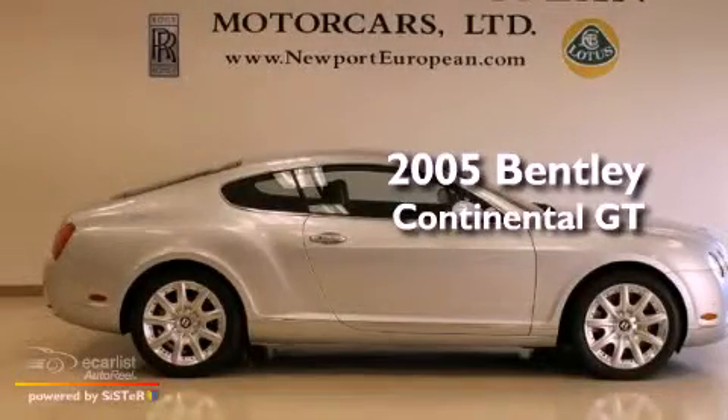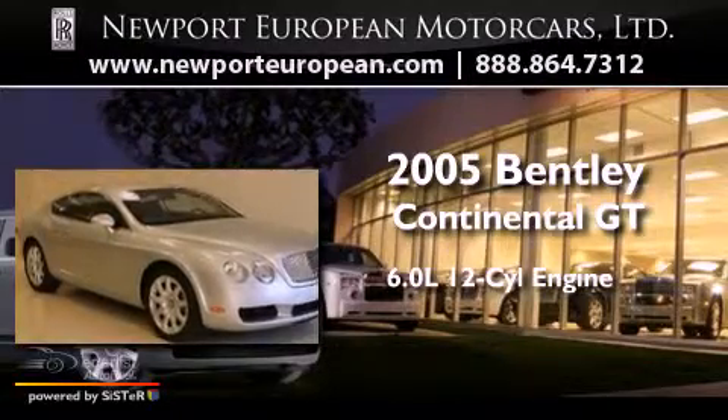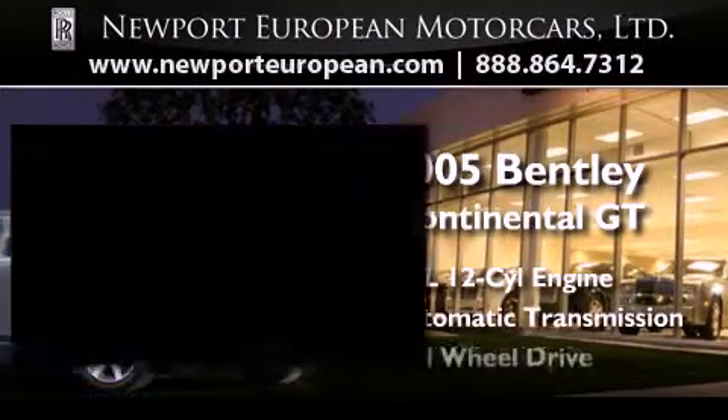This is a 2005 Bentley Continental GT. It features a 6.0-liter 12-cylinder engine, an automatic transmission, and all-wheel drive.